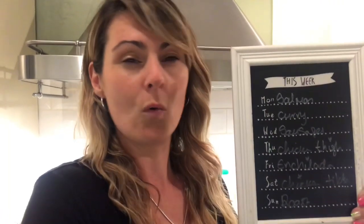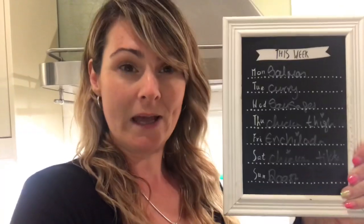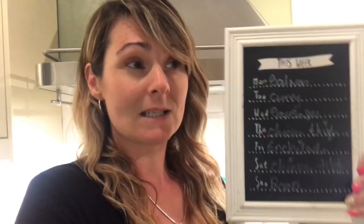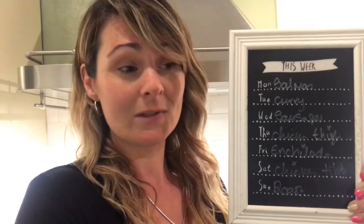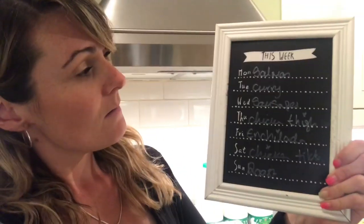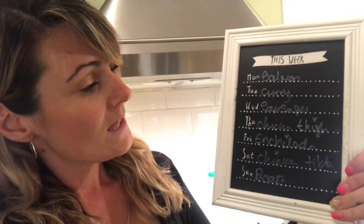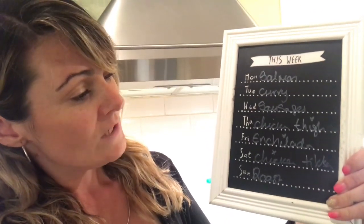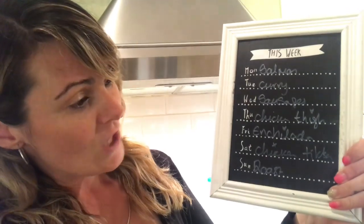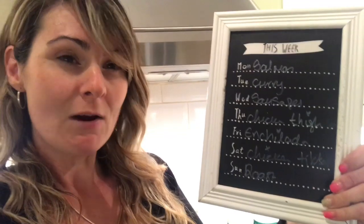I almost want to do a whole week of just going around every evening getting those deals and seeing what meals I can come up with. For my meal plan I've tried to use up what's in my freezers because they're jam packed. So for next week: Monday salmon, Tuesday curry, Wednesday sausages, Thursday chicken thighs, Friday enchiladas, Saturday chicken tikka — I have some chicken tikka drumsticks in the freezer — and then Sunday will be my typical Sunday rest.